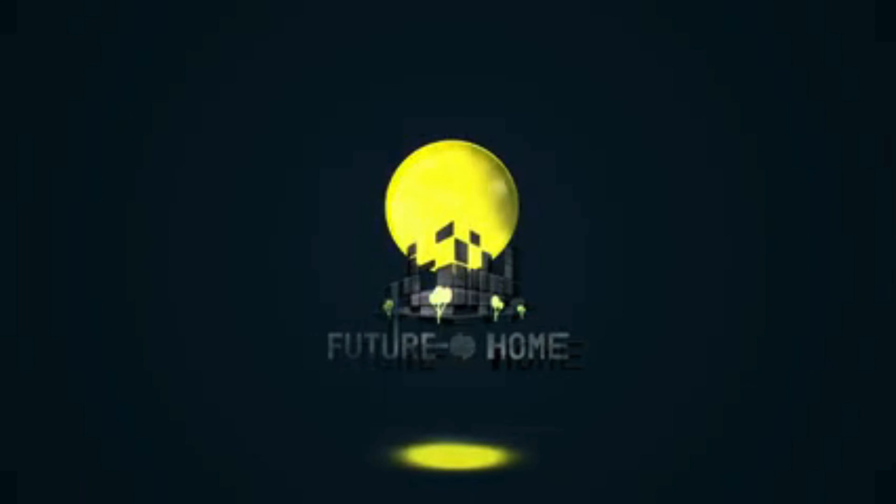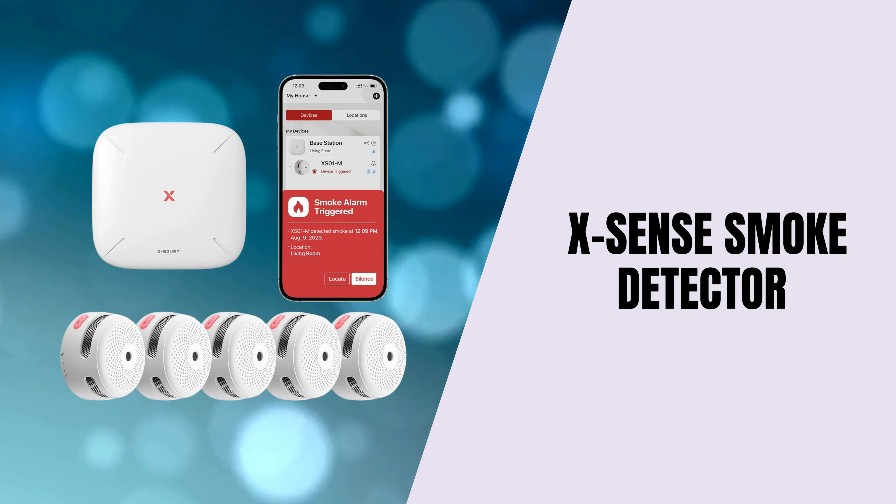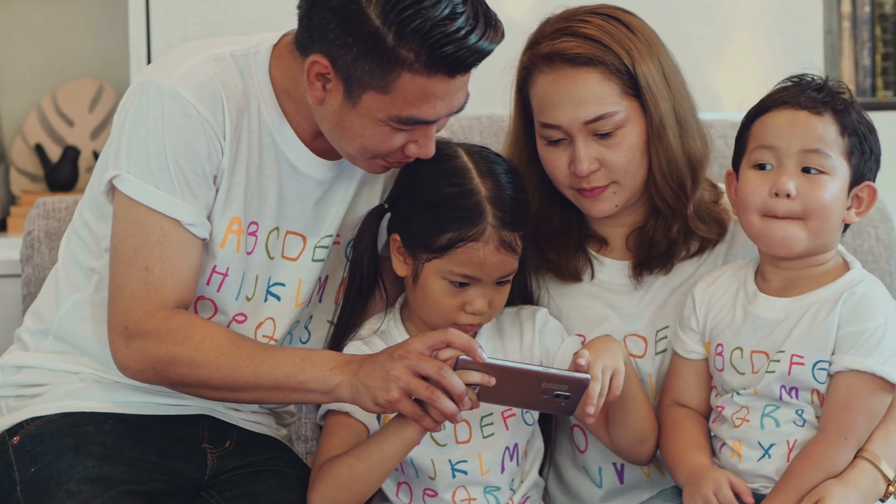Welcome back to the channel. Today, we're talking about the X-Sense Smart Smoke Detector, a top-notch safety gadget for your home, designed to keep you and your loved ones protected 24-7.